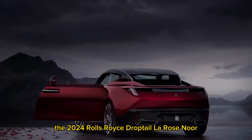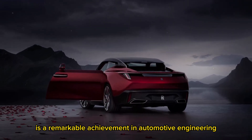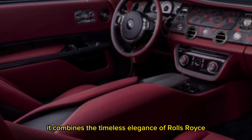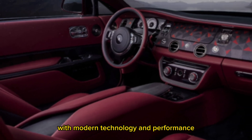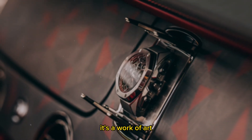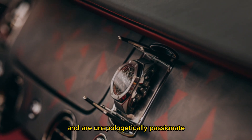In conclusion, the 2024 Rolls-Royce Droptail La Rose Noir is a remarkable achievement in automotive engineering and craftsmanship. It combines the timeless elegance of Rolls-Royce with modern technology and performance, creating a vehicle that's more than just transportation — it's a work of art. If you seek the pinnacle of luxury and are unapologetically passionate, this is the car for you.